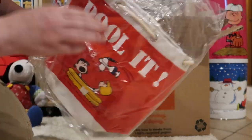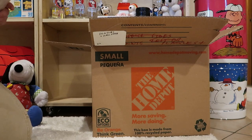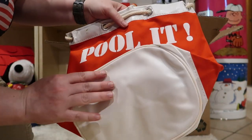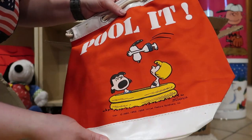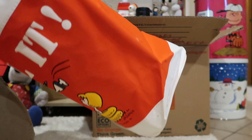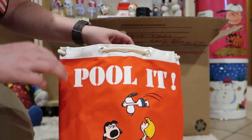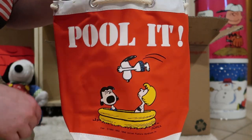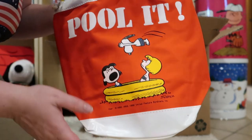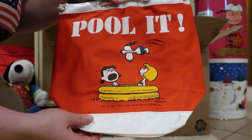Here we go — it's like a bag you would take to the beach. It's a really cute bag there. I think this might be Butterfly Originals — yep, Butterfly Originals. Made in Japan.